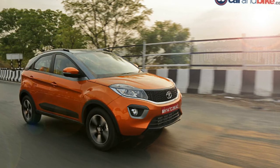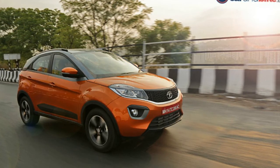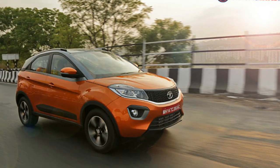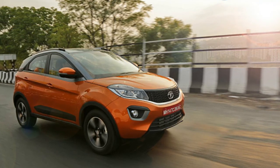The Tata Nexon recently received the option of an AMT for both petrol and diesel options. The cabin can also be upgraded with a host of accessories comprising leather-wrapped seats, ambient lighting, illuminated scuff plates, as well as floor mats. You can also have a puddle lamp installed in the car.